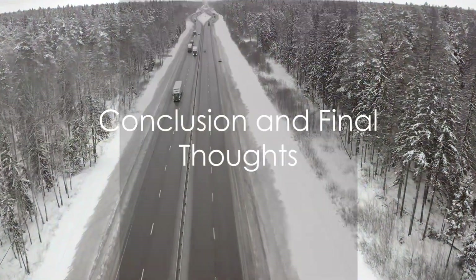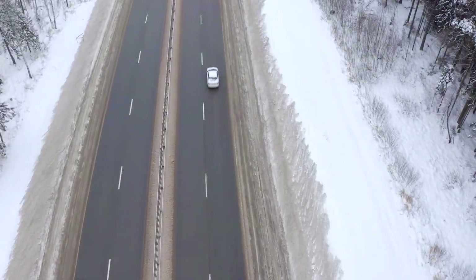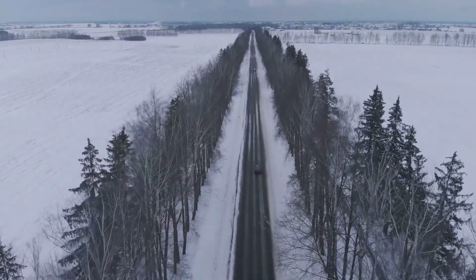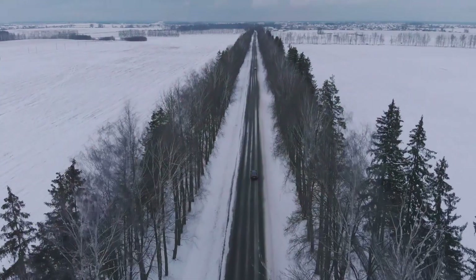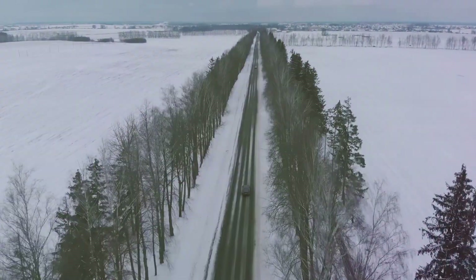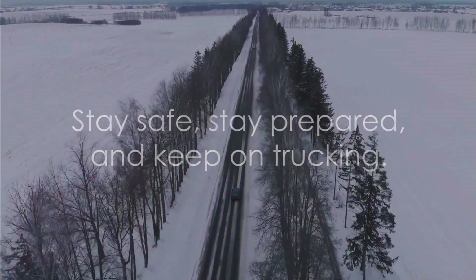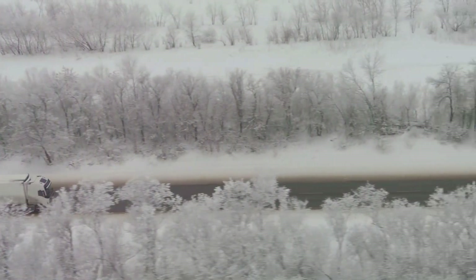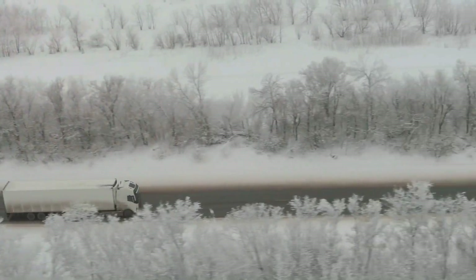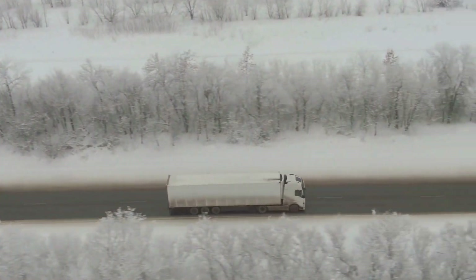In sum, winter driving for truckers requires a careful blend of preparation and caution. Equipping yourself with the right gear, keeping your truck in good shape, using fuel treatment, and having an emergency kit can drastically improve your safety during the winter months. Remember, preparation is key in navigating the challenges of winter driving. So stay safe, stay prepared, and keep on trucking.